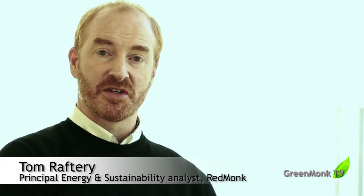Hi everyone, welcome to the GreenMonk Sustainability Customer Reference Series sponsored by SAP. With me I have Lisbeth Svensson from AkzoNobel. Lisbeth, can you tell me a little bit about your role in AkzoNobel and also a little bit about AkzoNobel itself?